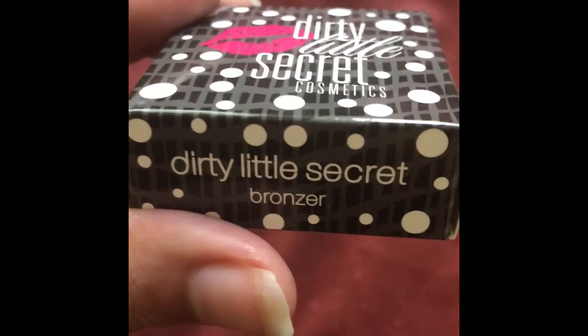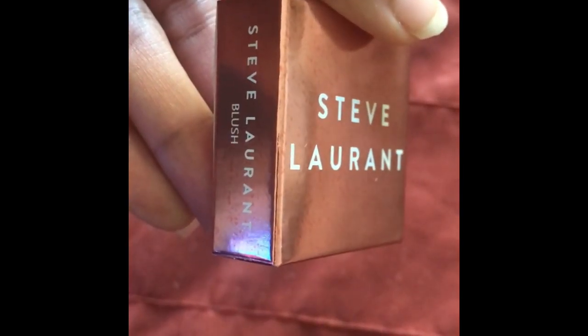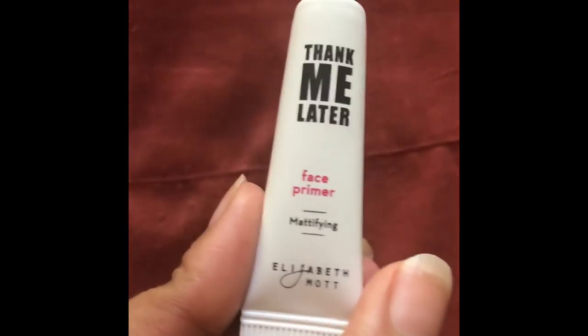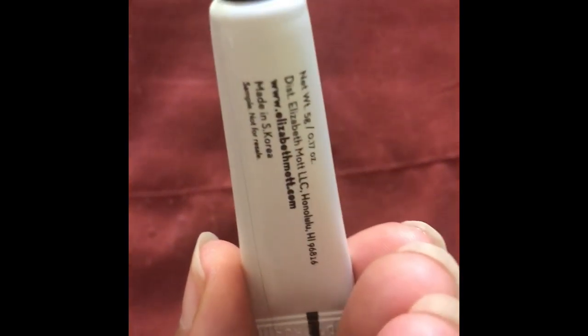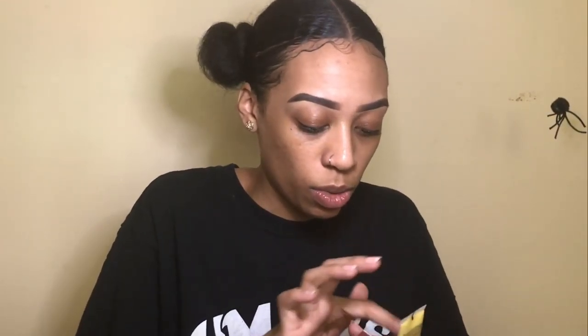First, I have a brush — the Goodnight 110 in red and black from Luxie. Next, I have Dirty Little Secret Cosmetics bronzer. Then I have the Steve Laurent blush, which has pretty packaging. I also have the Thank Me Later mattifying face primer by Elizabeth Mott, and last but not least, the Apt to Healing Turmeric Mask for all skin types. So that's five products total.